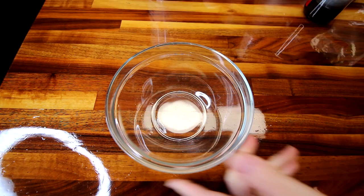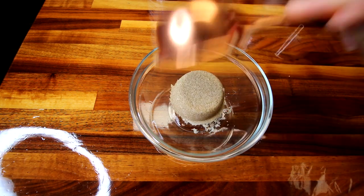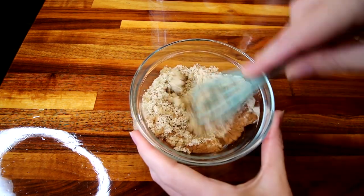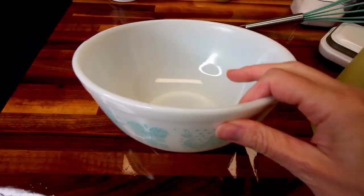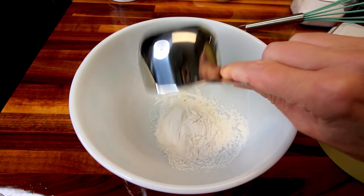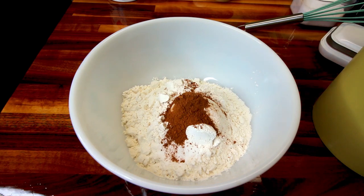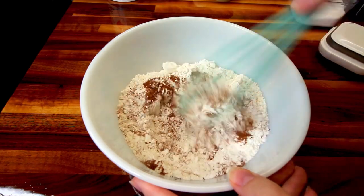For the brown sugar mixture, I'm going to add in quarter cup packed light brown sugar, a quarter cup packed Truvia, and a half teaspoon apple pie spice. I'm going to just get this all mixed together really well and then set that aside. In a medium bowl, you're going to add in your dry ingredients for your cake, which is two and a quarter cups all-purpose flour, teaspoon baking soda, teaspoon baking powder, teaspoon apple pie spice, and half a teaspoon salt. Mix until those are all combined, then set this aside.